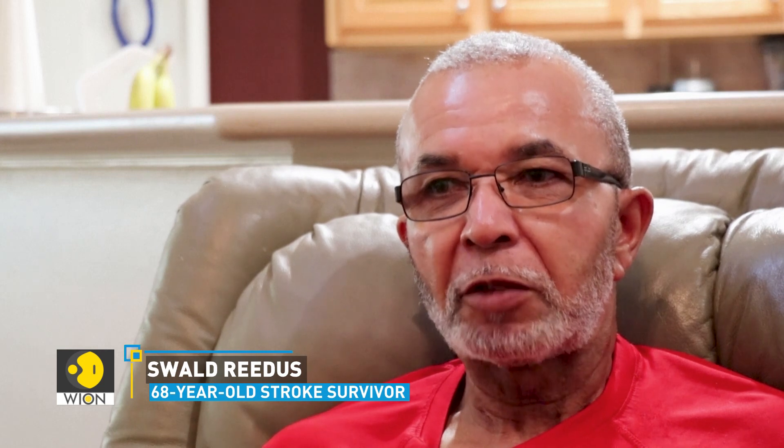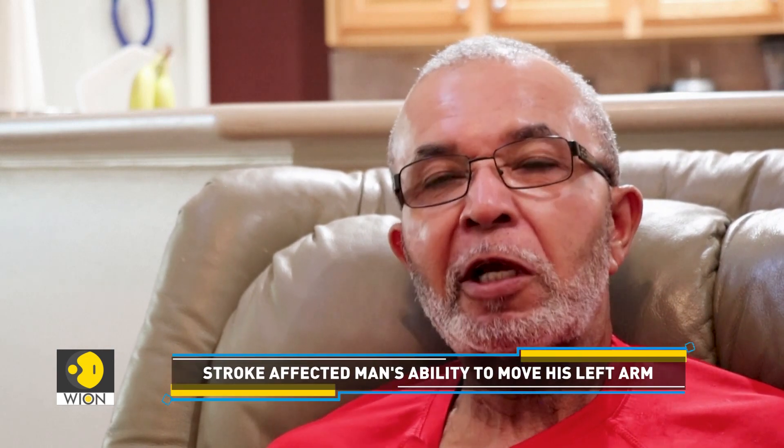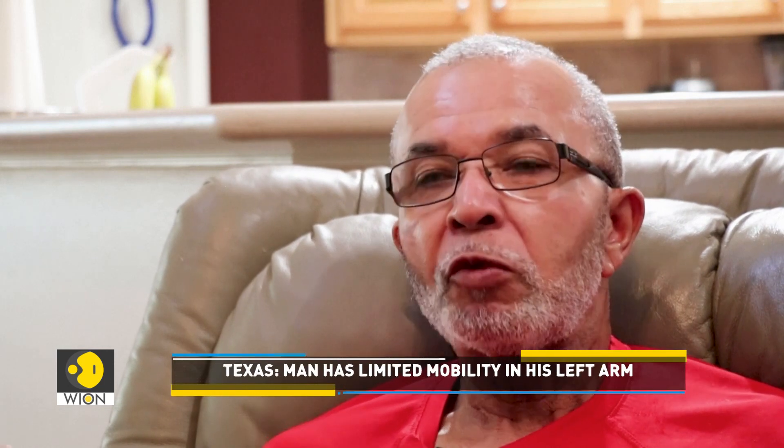In 2014, September 30th, around 3 o'clock in the morning, my wife said I was talking out of my head. And she woke me up and she said, move your arm.